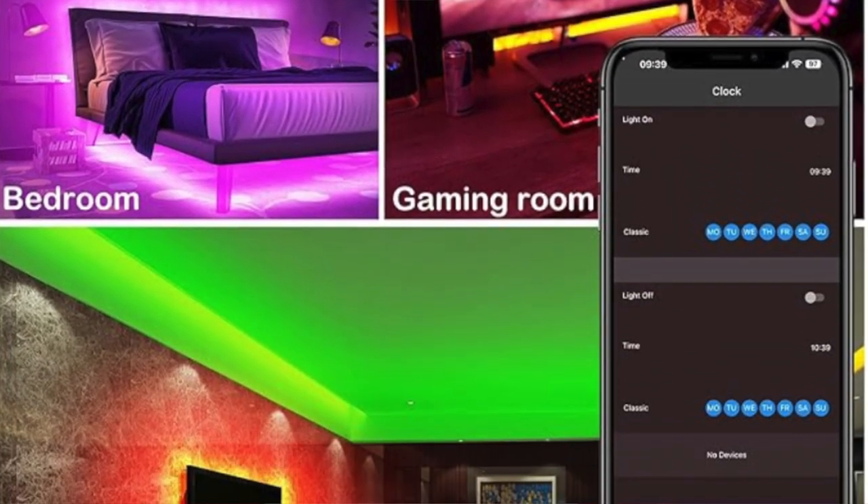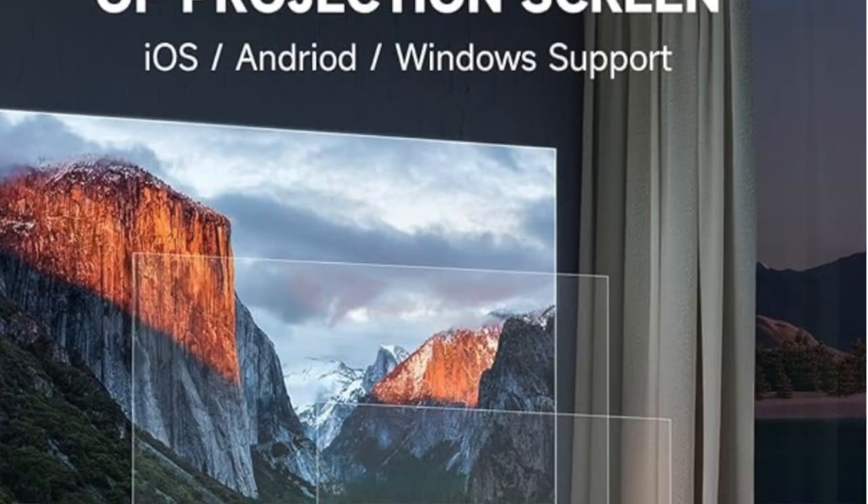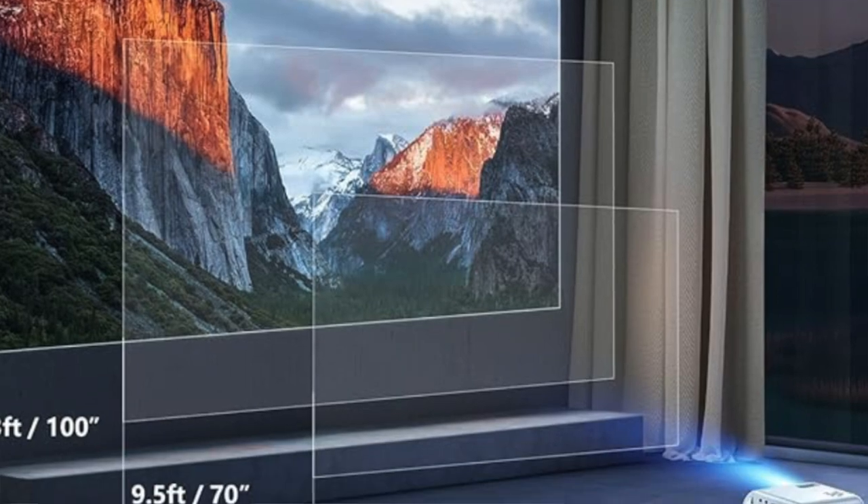LED light strips — the Amazon ones are really cool. I see people's windows in apartments all lit up by cool colors. It looks awesome, especially when you frame it around your bed or around the TV. A mini projector, because why not? It's actually really cool — it's like having a movie theater in your own home.